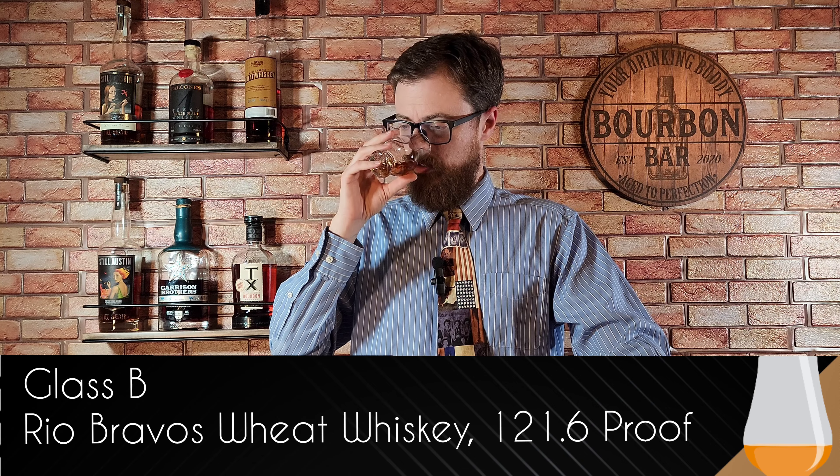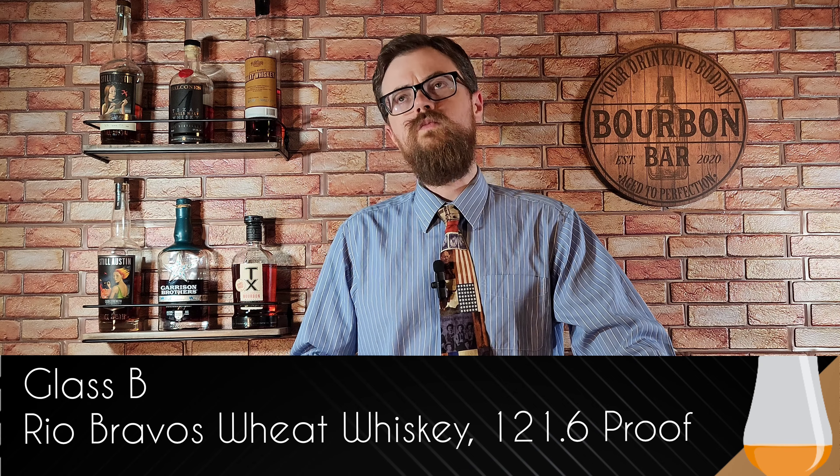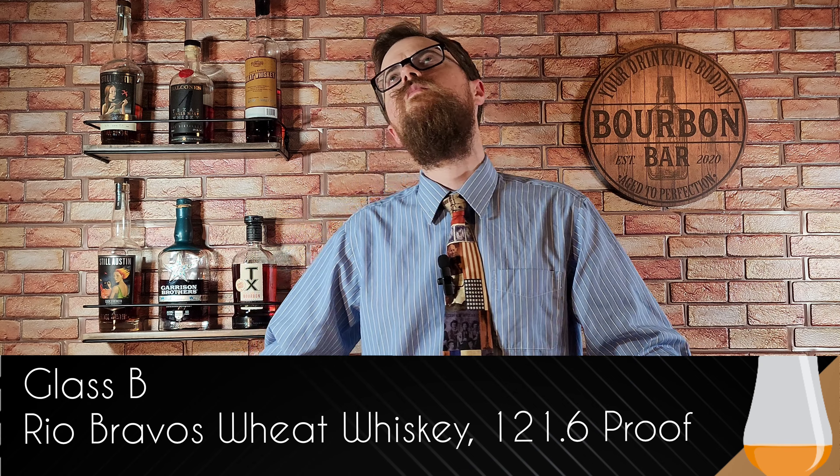Different nose over here. This is more like rye spicy — cinnamon and fall spice type vibes, not as sweet as the first one on the nose. I believe that's a rye. It's hotter than the first glass, really nice long-lasting finish. A lot of rye spice, a little bit of black pepper singeing the tip of my tongue with the heat — I love that. Clove heavy. Yeah, that's pretty good too.